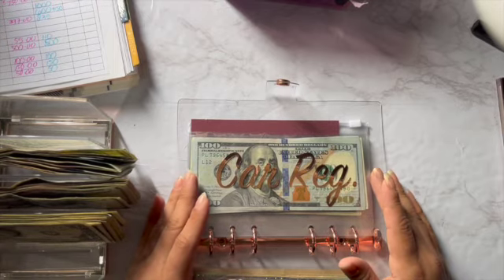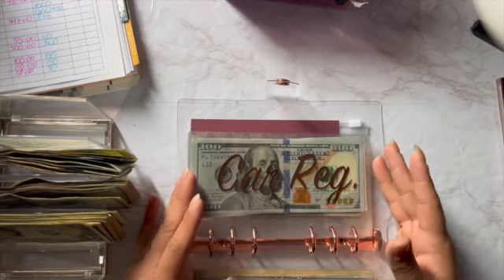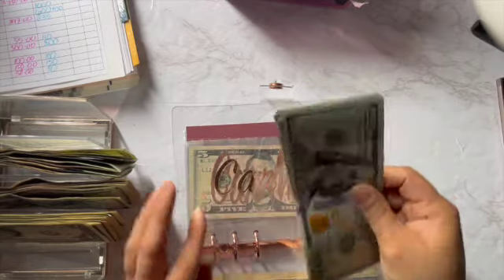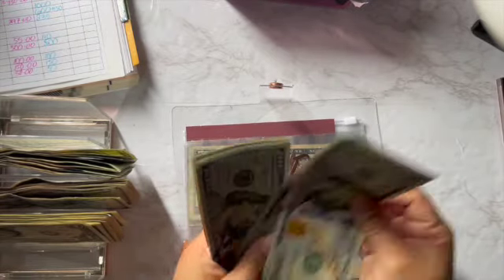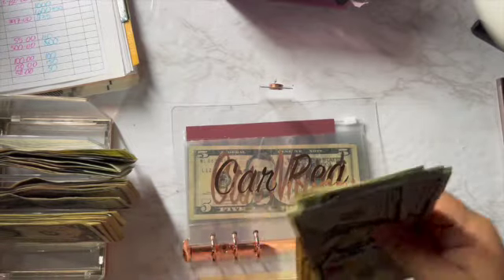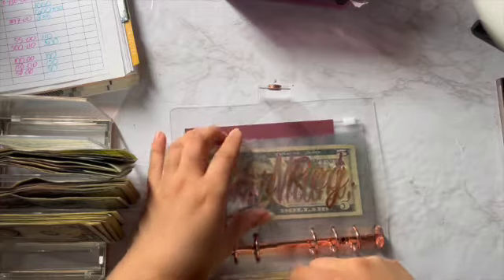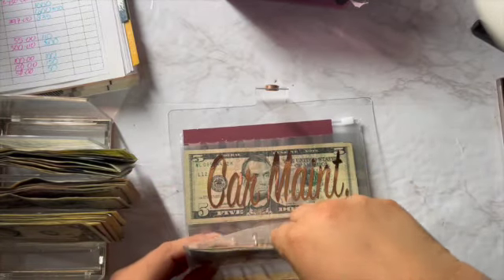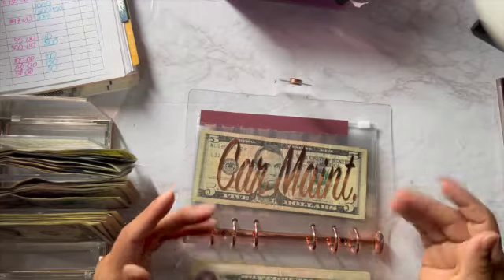For car registration, I don't think I'm putting anything in here because I think we already have more than enough. Let me see — one, two, three, four — 20, 40, 45, 50 — no, 450. Maybe in the next paycheck I'll put $50 in because I wanted to have $500 in here, although I think $450 is still enough.